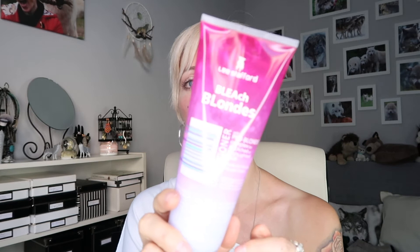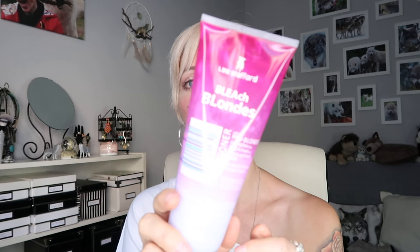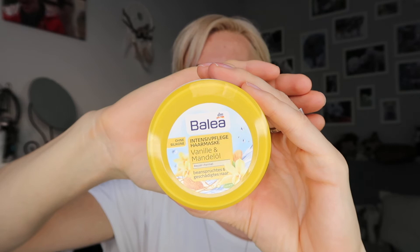Then I use either the conditioner that goes with the Lee Stafford shampoo, which is a silver conditioner — I don't find it super pigmented, but it's a really lovely conditioner and I like it. Or I use this super inexpensive brand from a European drugstore called Droguerie Markt. It's with vanilla and almond oil, and it's actually a hair mask, but I use it instead of conditioner sometimes when I feel like my hair needs some extra care. It smells almost like Christmas cookies — it's really lovely, and it's so inexpensive, I don't think it costs even €2, definitely less than €3. Super, super great.